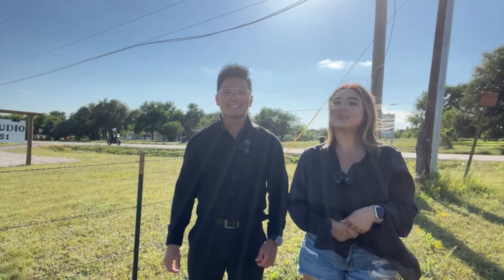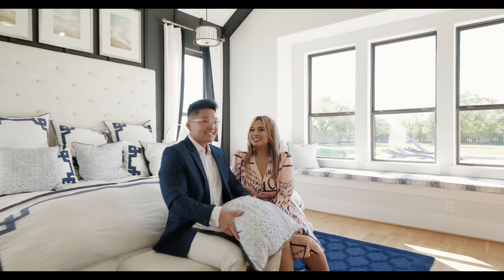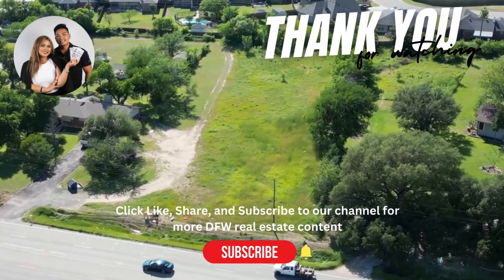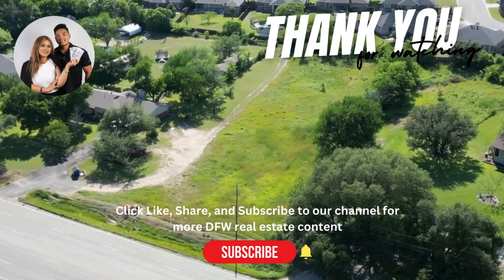Alright guys, thank you for watching this video. We can't wait to see what we're going to build for you next. We really appreciate and love all the support. So please go ahead and like, share, and subscribe to our channel for more DFW real estate content. We'll see you next time. Bye!